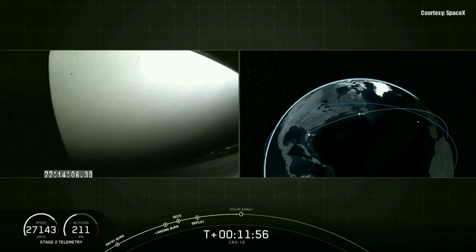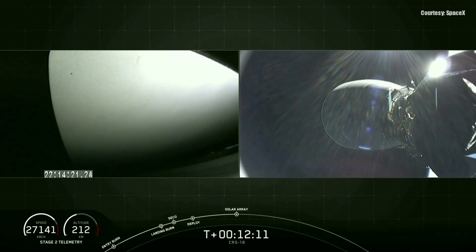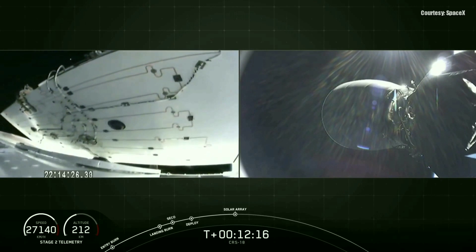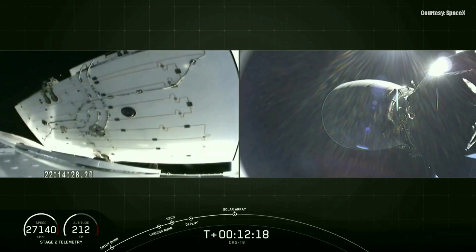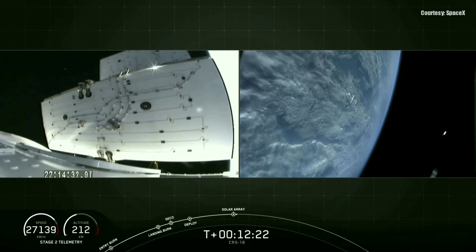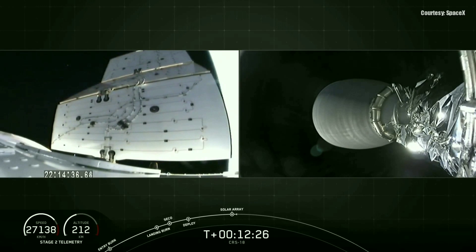Currently on the left-hand camera, that's what we're watching for solar array deploy. The solar panels are packed right up against that camera view, and once they deploy you'll begin to see them expand and see the rest of our gorgeous view from Dragon as well. Dragon is deploying its solar arrays. We've heard the callout — you can see the expansion there. We've successfully begun to deploy our solar panel arrays, which will occur over the next couple of minutes.